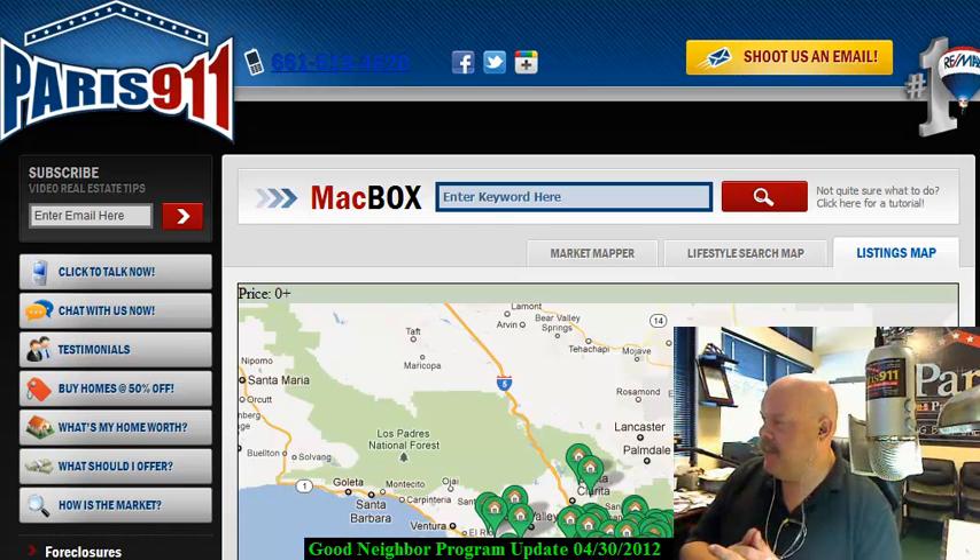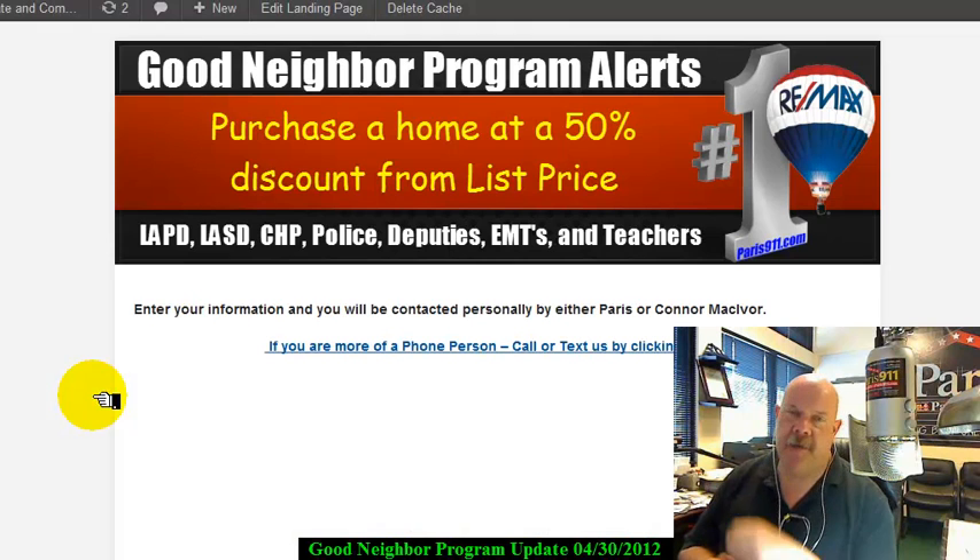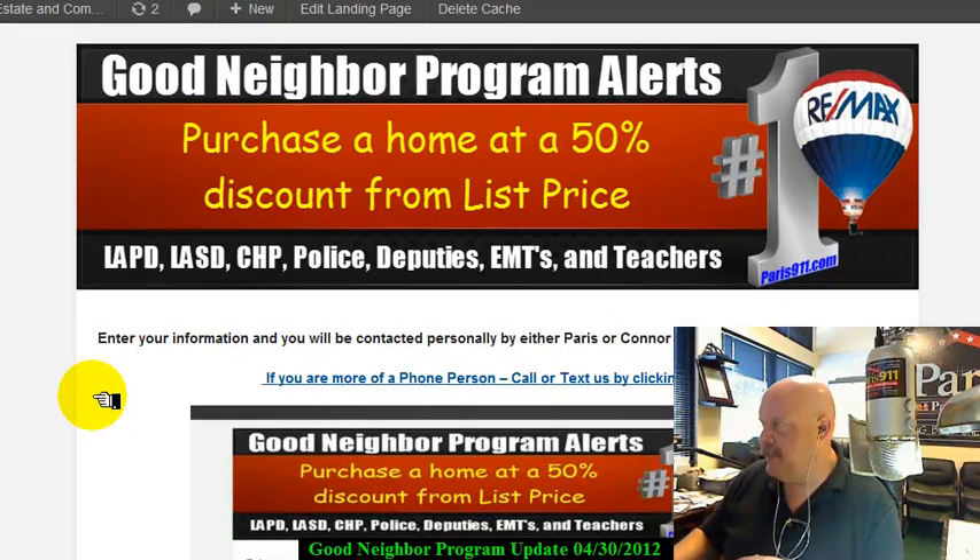First thing — Paris911.com. What we did is we replaced the access point where you get to view the properties. All you have to do is come onto the page here as you're seeing it, go ahead and punch the 'Buy Homes at 50% Off' button. It's going to take you to HUD Alerts, which you've probably been to before, but we're putting everybody through our main system page.